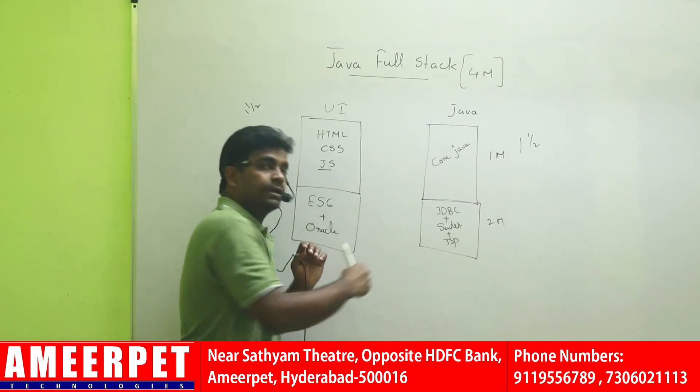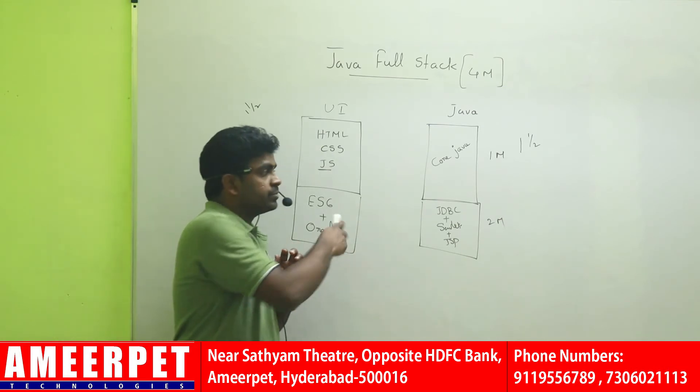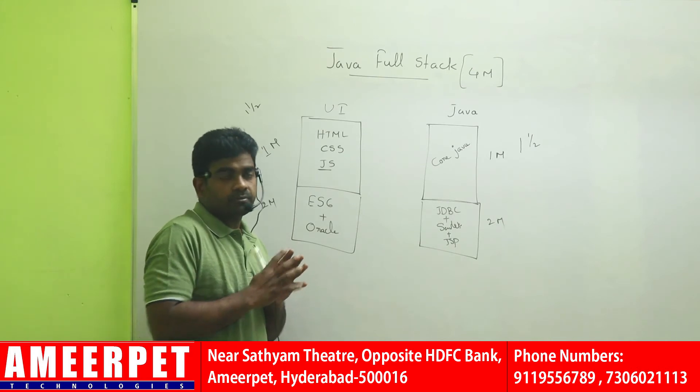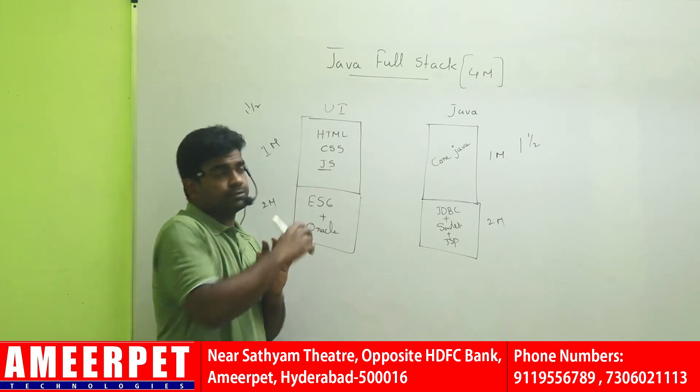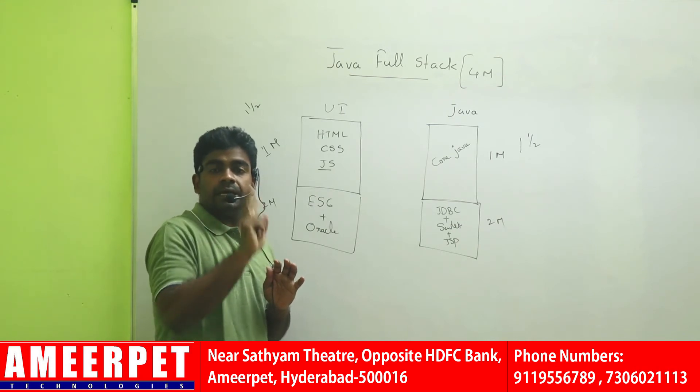From here you can start attending interviews. Most companies ask questions from these areas only. If you can answer all these questions from all these areas perfectly, you will definitely get a job in two months.